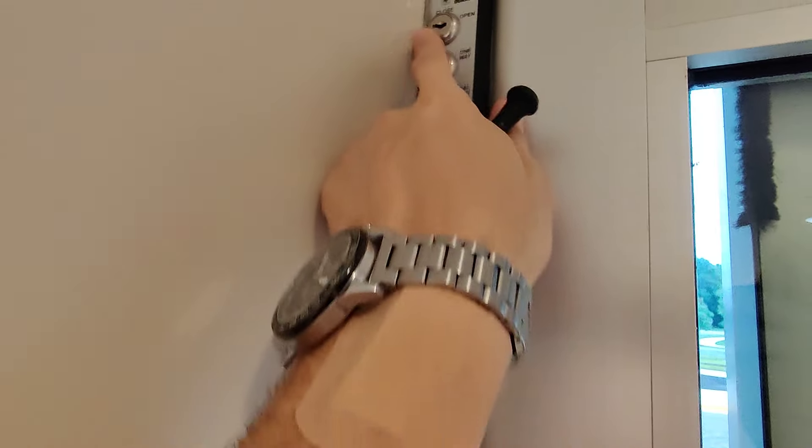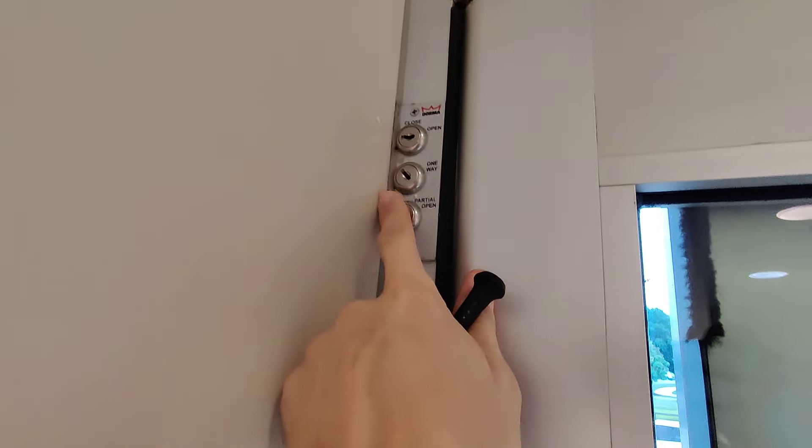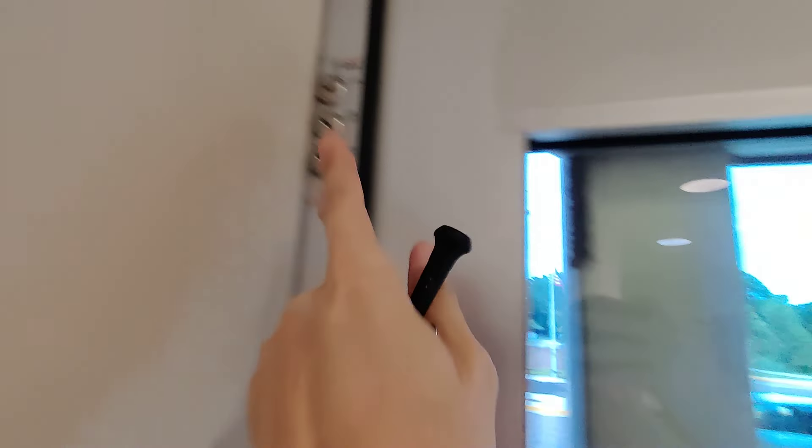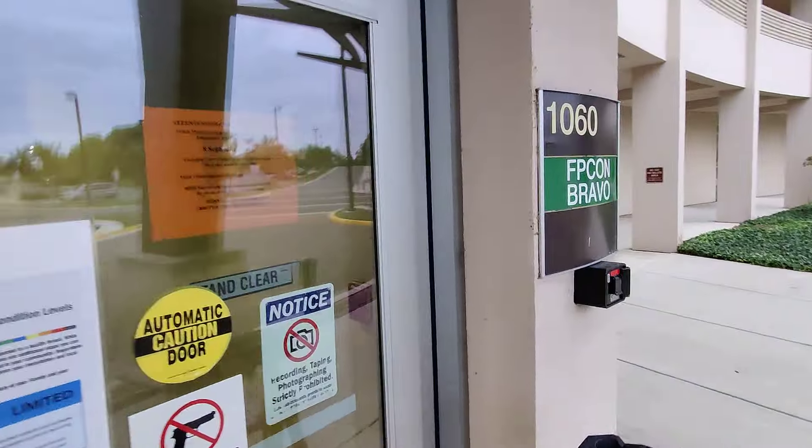Then you want to make sure your switches are in the correct settings. To the left would be automatic, all the way open, all the way open, and then two-way. So if that's not your issue, then you come outside and look at your door controller.